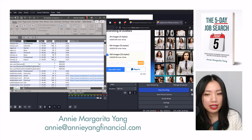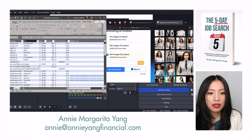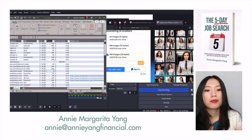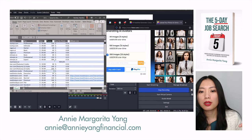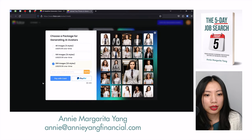So the five styles is for 40 images at $19.99, 100 images for 12 styles at $29.99, and then 22 styles for $39.99 with 200 images. What I do is I always get the most expensive one because I want to really see the full range of what the software has to offer.